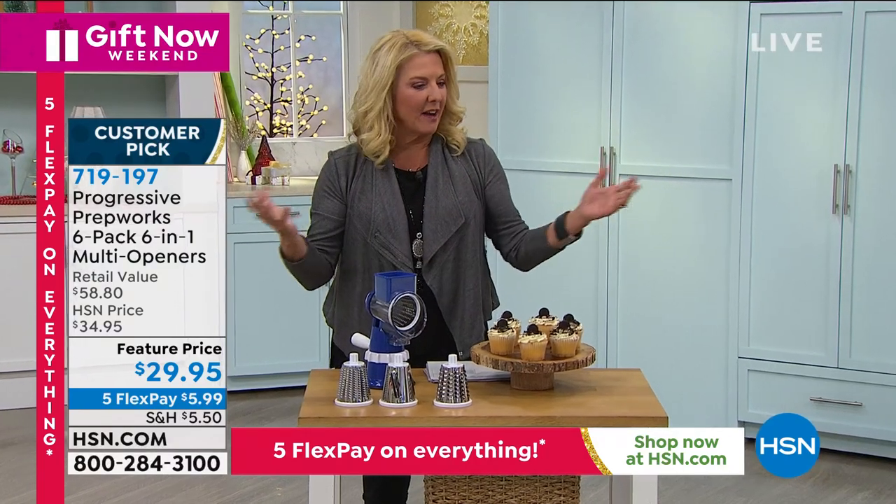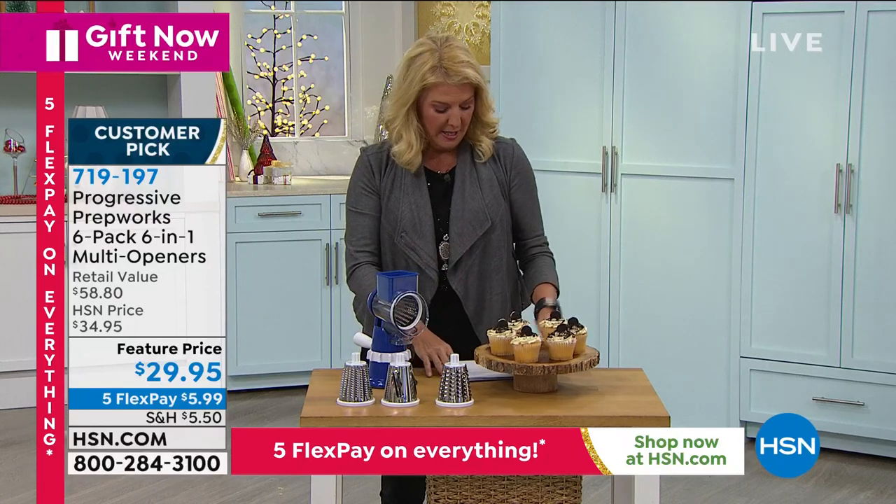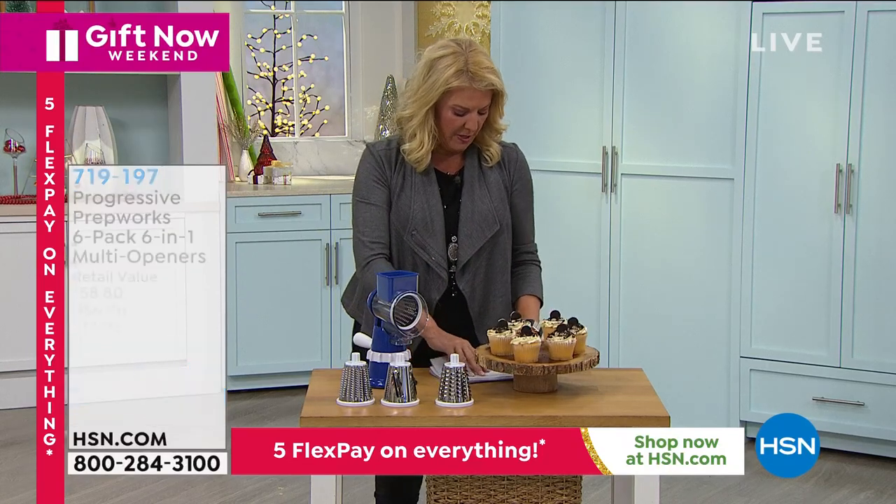We've sold thousands — 7,400 have been sold. And again, we've got the Five Flex.